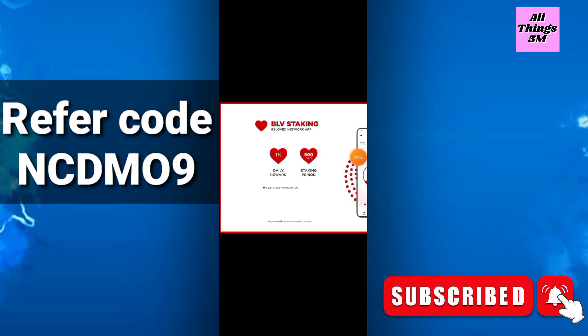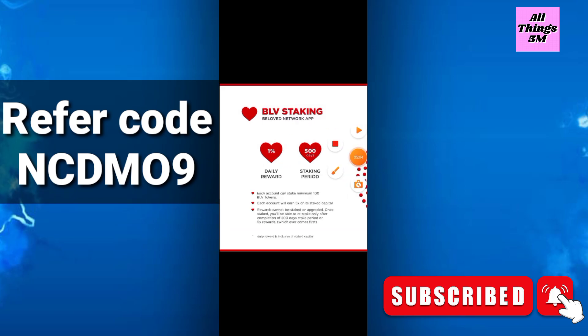The BLV staking details: the daily reward will be 1 percent, and the staking period will be 500 days. Each account can stake a minimum of 100 BLV tokens, and each account will earn 5x of its staked capital. Reward cannot be staked or upgraded once staked — you can only restake after completion of the 500-day stake period or 5x reward. You will also get a 10 percent direct reward if you refer someone.